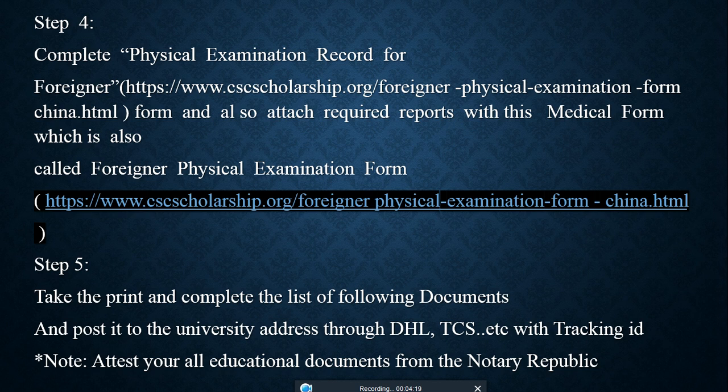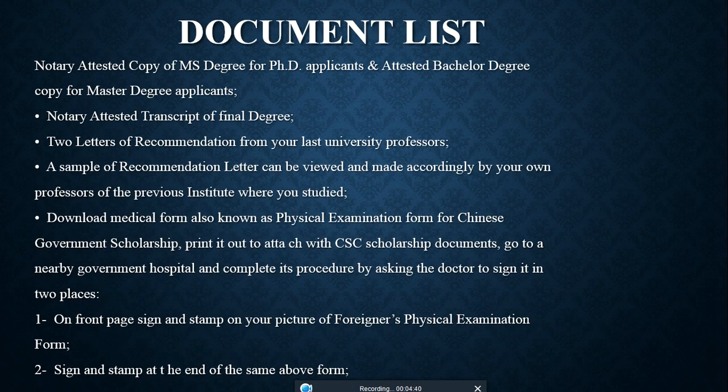Step 5: Print and compile the list of required documents, then post them to the university address via DHL, TCS, or similar courier with a tracking ID. Most importantly, all education documents must be attested from a notary public — this is called notarization or attestation — through IBCC or HEC. Documents include notarized copies of your final degree, educational certificates, matric certificate, and a sample recommendation letter.